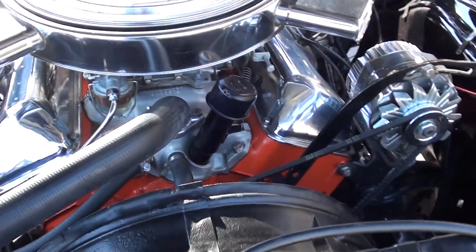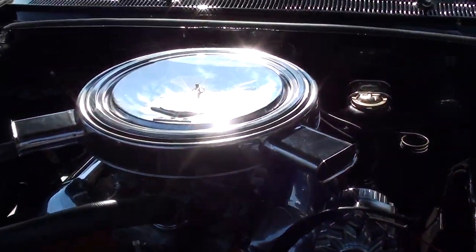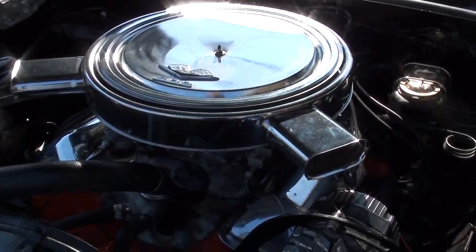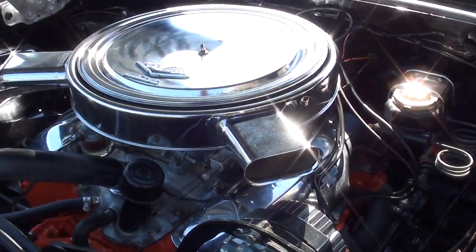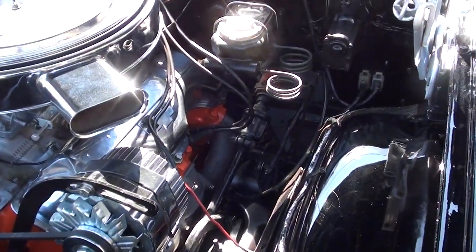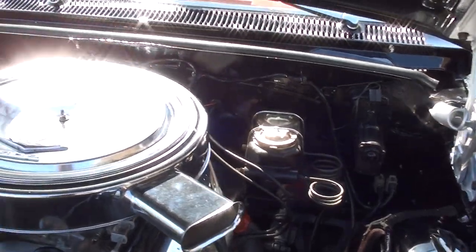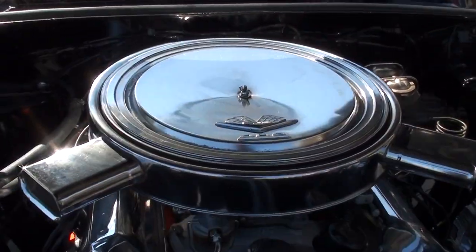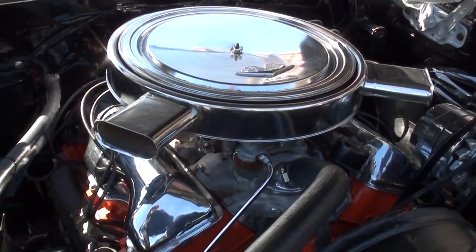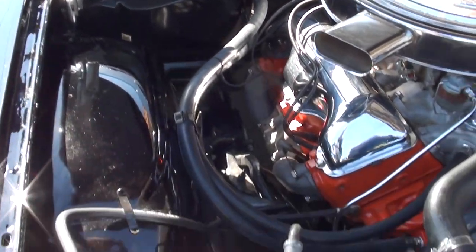62, 409 engine. Dual quads. It's built to Z11 specs. The cam card is in the glove box. I believe it's the Weiand aluminum intake. Stock exhaust manifolds. Manual steering four-speed car, Muncie four-speed. Did convert it to the dual-I master cylinder front disc brake kit. Dual snorkel chrome air cleaner. Detailed up real nice underneath the hood.